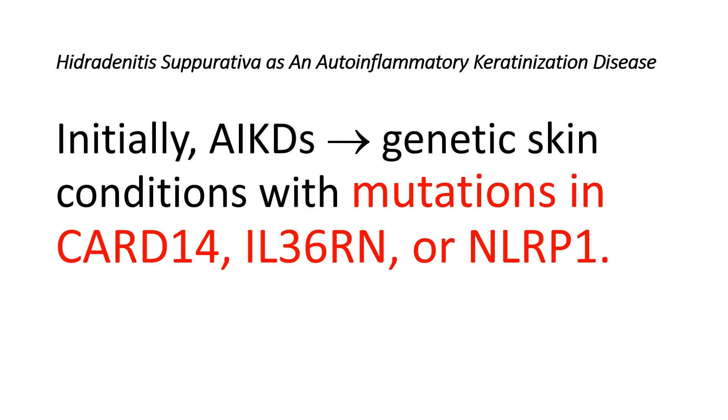In the initial description of auto-inflammatory keratinization disorders, this emerging disease category included various genetic skin conditions resulting from mutations in CARD14, the interleukin-36 receptor antagonist gene, or NOD-like receptor B1.